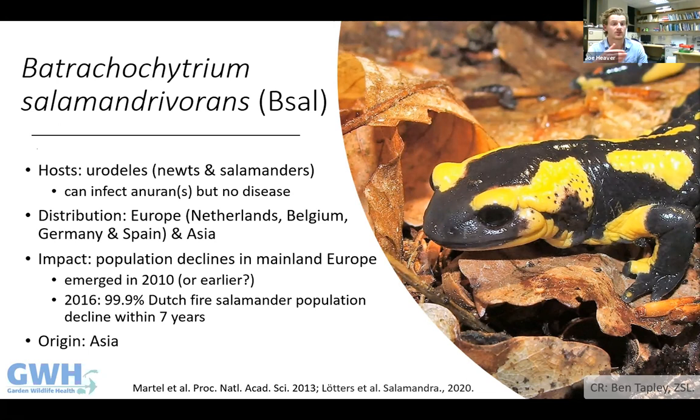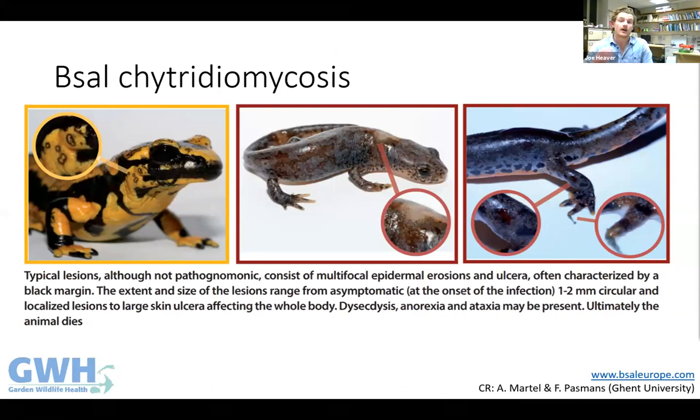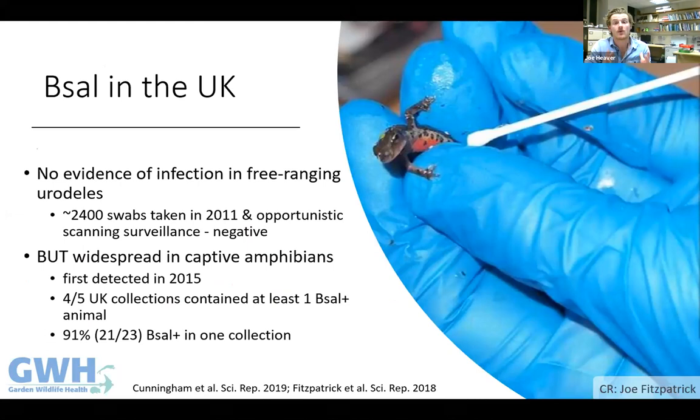Current evidence suggests B-sal only causes disease in urodeles, although some frogs and toads can carry it without getting sick. Like Bd, it likely originated in Asia and came to Europe via the pet trade. Clinical signs of B-sal chytridiomycosis include ulcerative and erosive skin lesions appearing late in the disease, abnormal wobbly gait, not eating, and impaired skin shedding. Affected animals are more often than not just found dead.